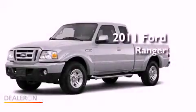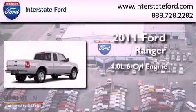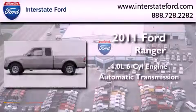This is a 2011 Ford Ranger. It has a 4.0-liter six-cylinder engine, an automatic transmission, and four-wheel drive.